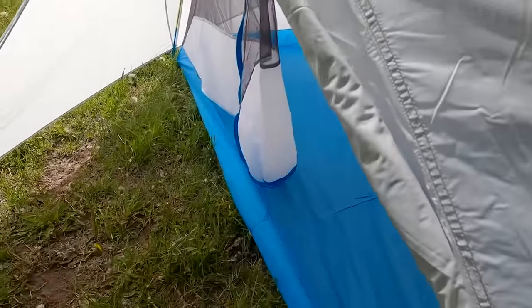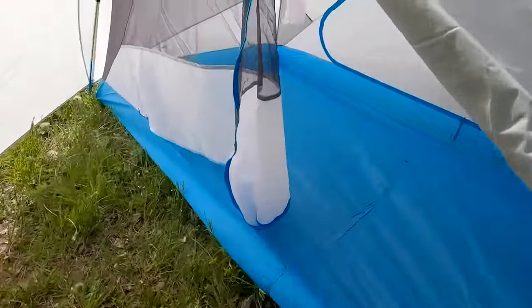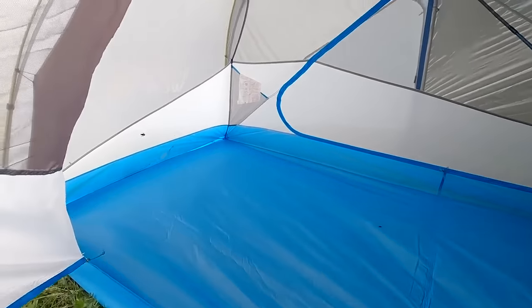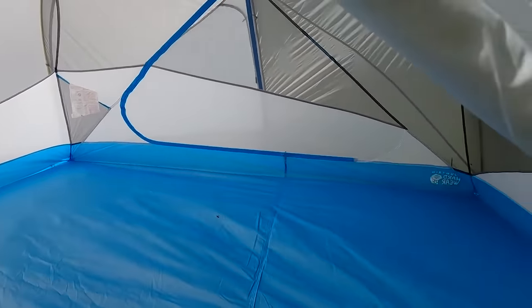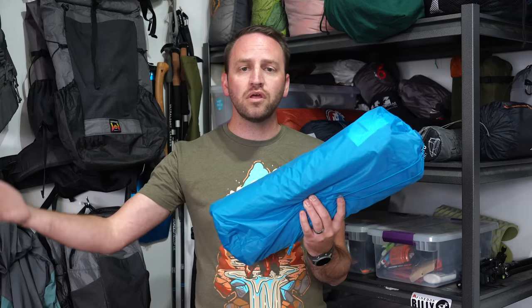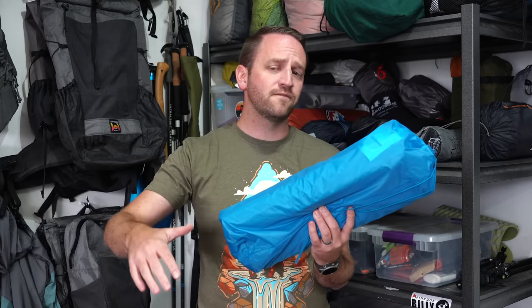The Aspect 2 is a freestanding tent with a minimal design. For the amount of money that you invest into this tent, I think you can get something that is equal in weight, performance, and design for quite a significant price decrease. Mountain Hardware Aspect 2 — my least favorite of the tents I've used this year, but still a great option if you're willing to spend the money.